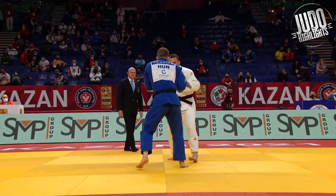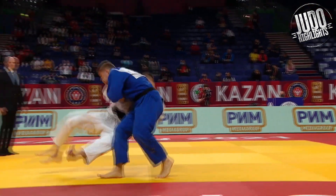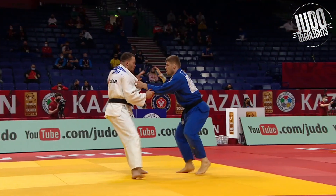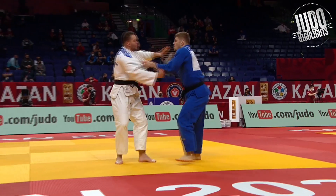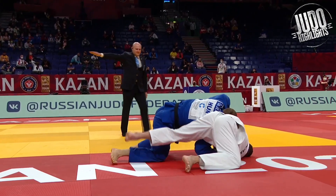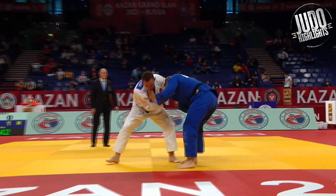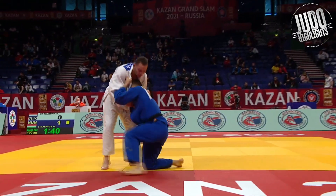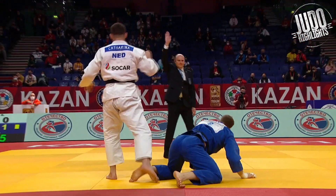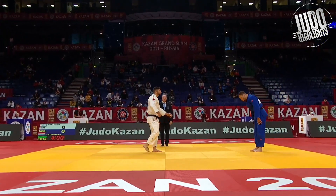Next matchup here, against the Hungarian. Hand over the top, and a lovely Ashi-barai by the Hungarian. Could have been Waza-ari — looked like it, but no. And here's the Hungarian again, jumping in there for a nice Seoi Nage. So he's down Waza-ari too in his second match now. Almost getting thrown twice, but look at this — turns it around into a beautiful Ippon. So that's two comebacks.